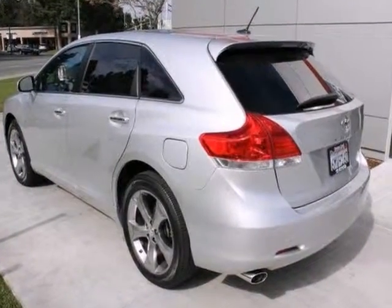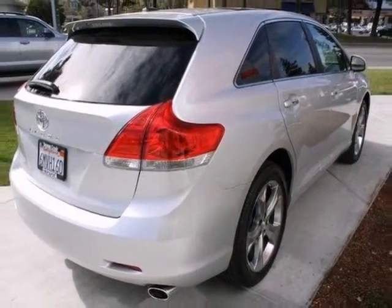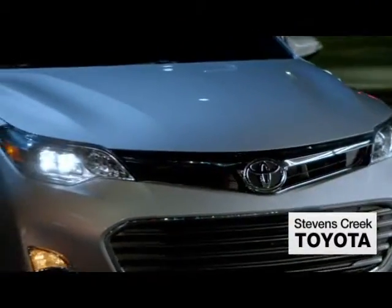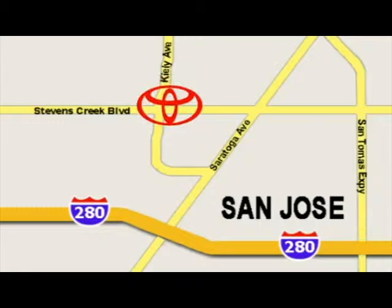Since you're always on the go, you owe it to yourself to stop in for a test drive. Come experience the fast, efficient, friendly service at Stevens Creek Toyota. We're easy to find on the corner of Stevens Creek Boulevard and Kiley Points.